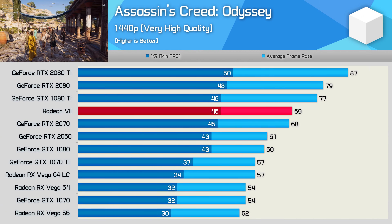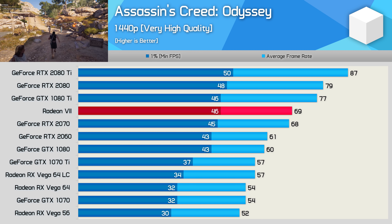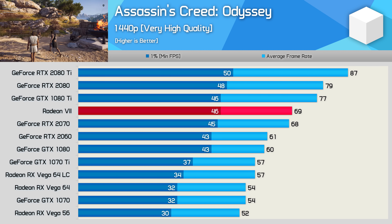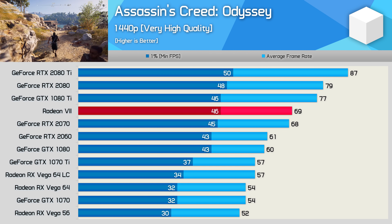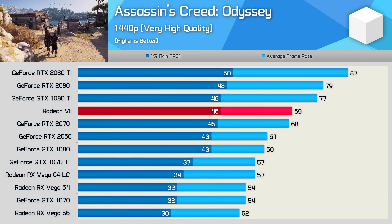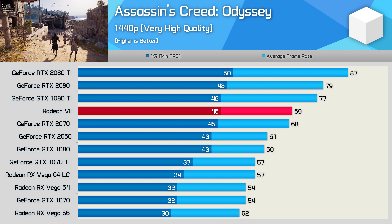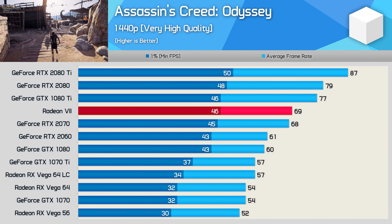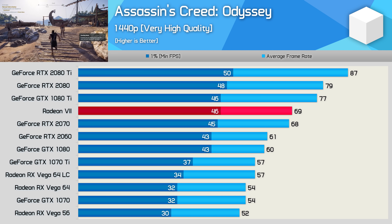Moving on, we have Assassin's Creed Odyssey, and this title never really played nice with AMD hardware. I know it's an AMD-sponsored title, but evidently that doesn't really mean much, as this game does really prefer Intel CPUs and Nvidia GPUs. The Radeon 7 was a big step forward from Vega 64, offering 28% more performance. Sadly, though, this meant it was only able to match the RTX 2070 — not a great result for the new $700 flagship AMD GPU.